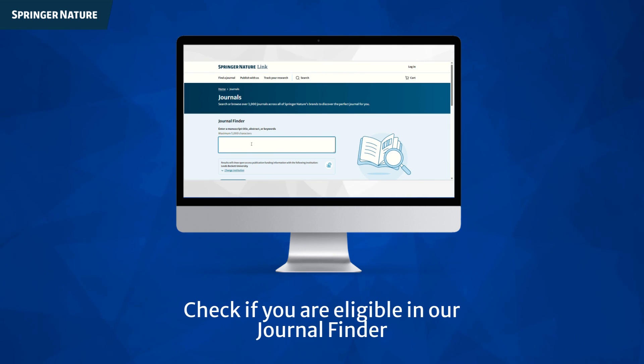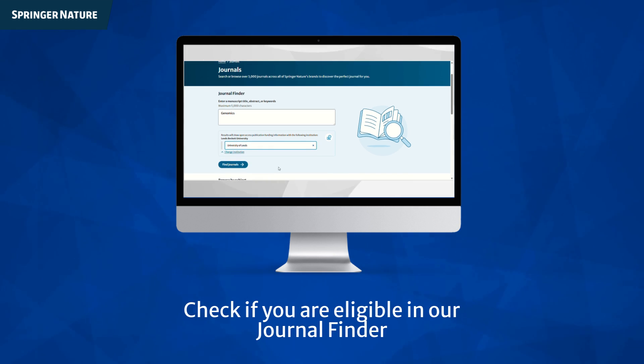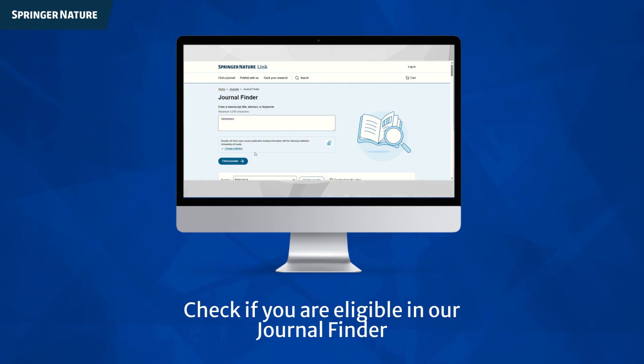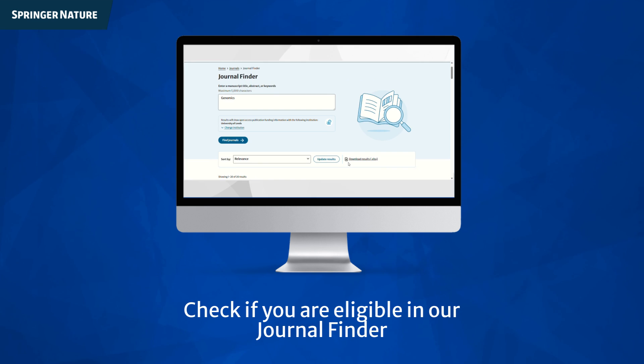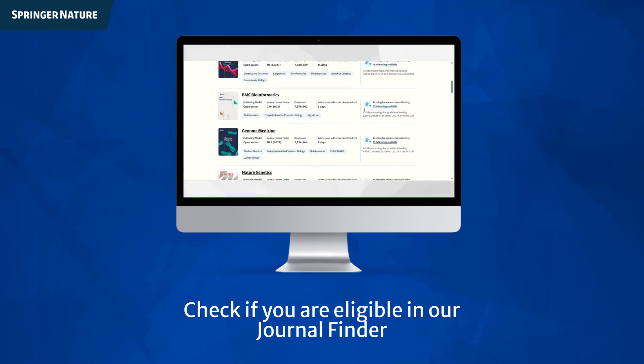Step one: insert manuscript details and your university name to get desired results. Step two: click Find Journals to see a list matched to your research. Step three: check funding options available and essential next steps, and begin your publishing journey.